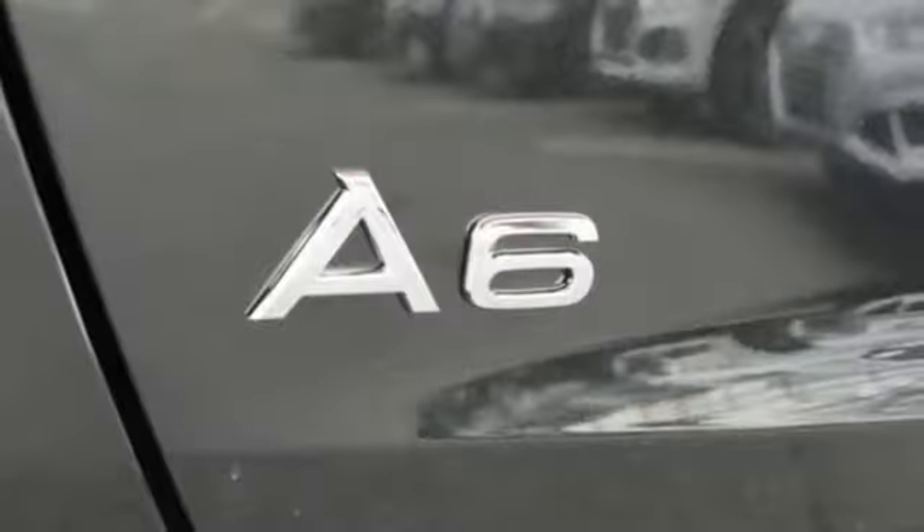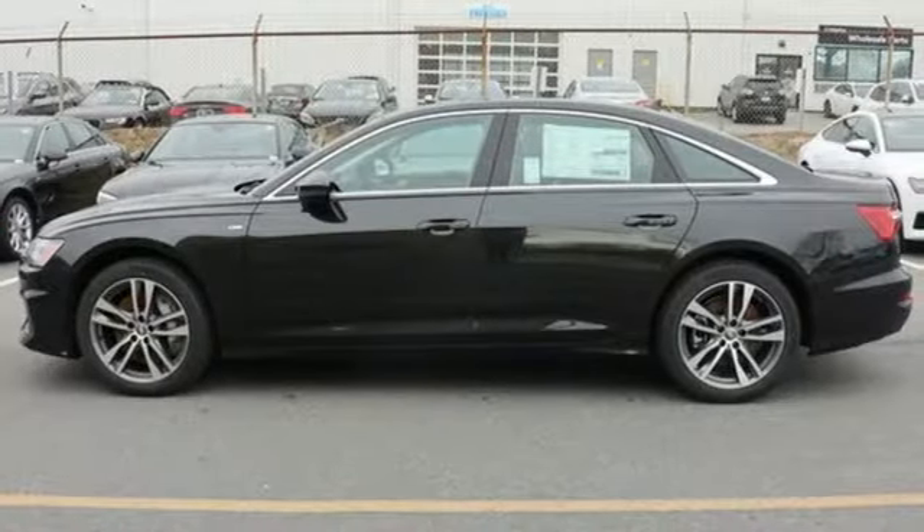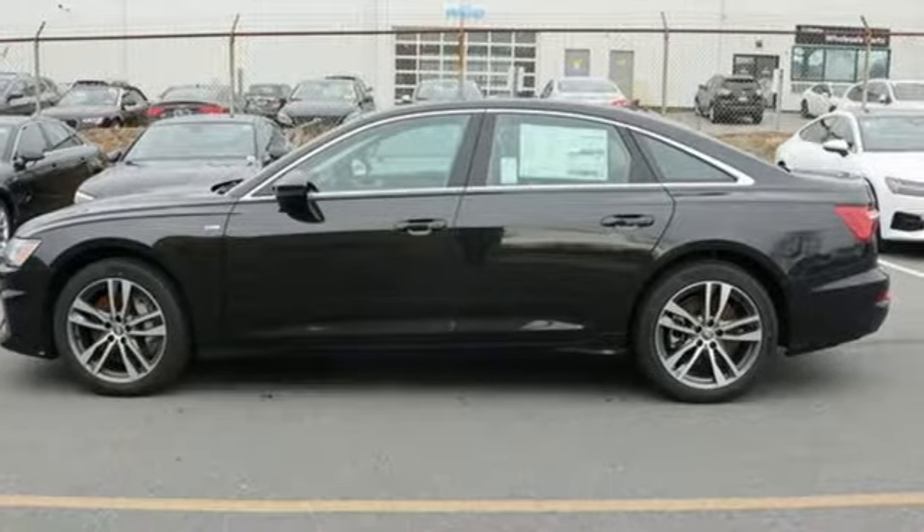When you drive an Audi, the design and the performance make sure you stand out in a crowd. If you've been waiting for the perfect time for a test drive, the time is now. Experience it today.